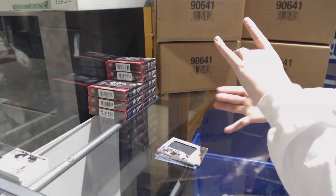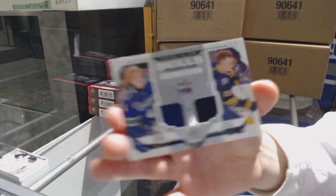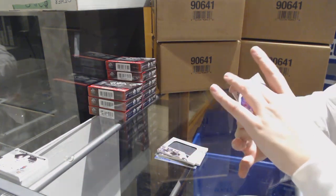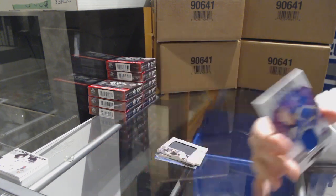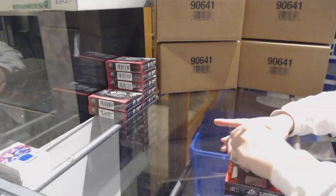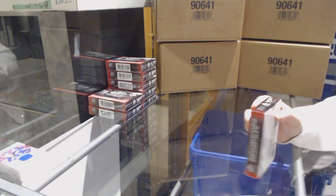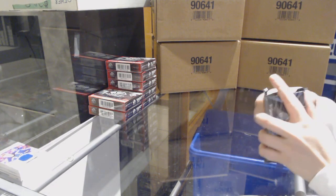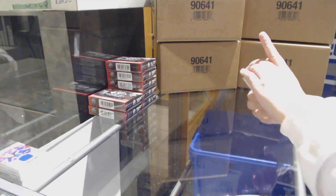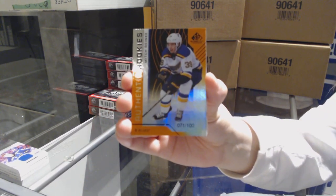We've got an All-Star Skills Fabrics dual jersey of Brock Boeser and Jack Eichel between Vancouver and Buffalo. And a Skills Fabrics jersey for the Blues of Alex Pietrangelo — the flow versus the pro, that's funny. Feel free to correct me if I say any of these names wrong.